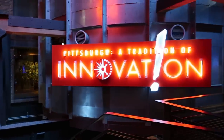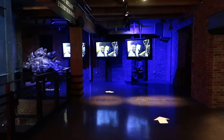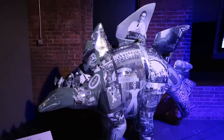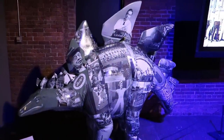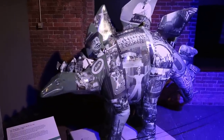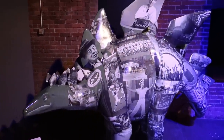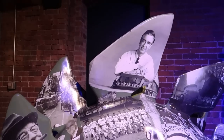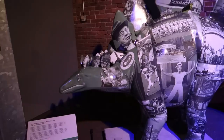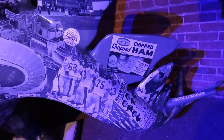Next up we head into Pittsburgh: A Tradition of Innovation. This is Lola the Stegosaurus, part of a community art project where they placed different dinosaurs around Pittsburgh celebrating different parts of the city's history. I actually remember seeing another one — a T-Rex dressed like Mr. Rogers a few years back. This stegosaurus has pictures from all around Pittsburgh, including chipped ham.